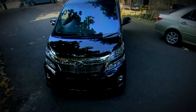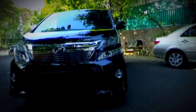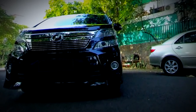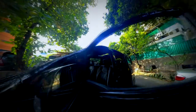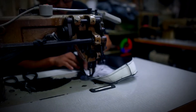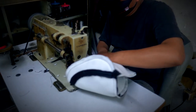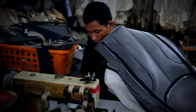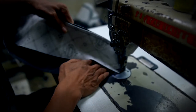Toyota Velfire generasi pertama ini masih dalam kondisi prima, baik di tampilan eksterior maupun interiornya. Supaya kabin MPV yang sudah berumur 8 tahun itu terlihat kembali segar, pemilik Velfire memberikan sentuhan personal kepada interior dengan menggunakan bahan MBTEC.